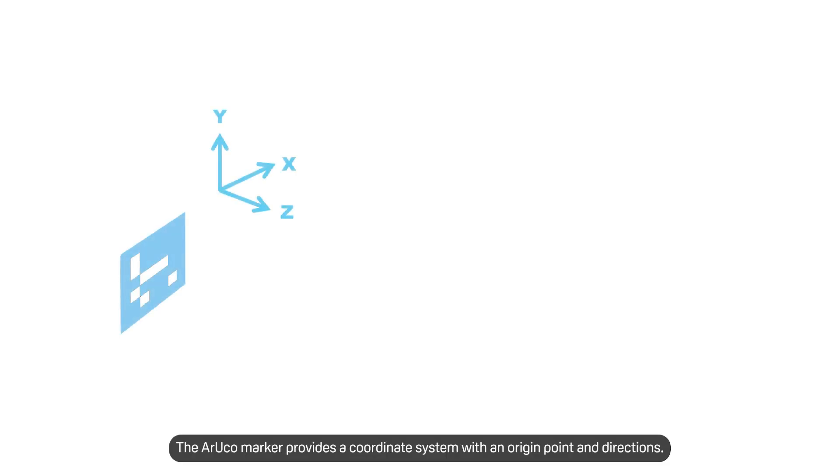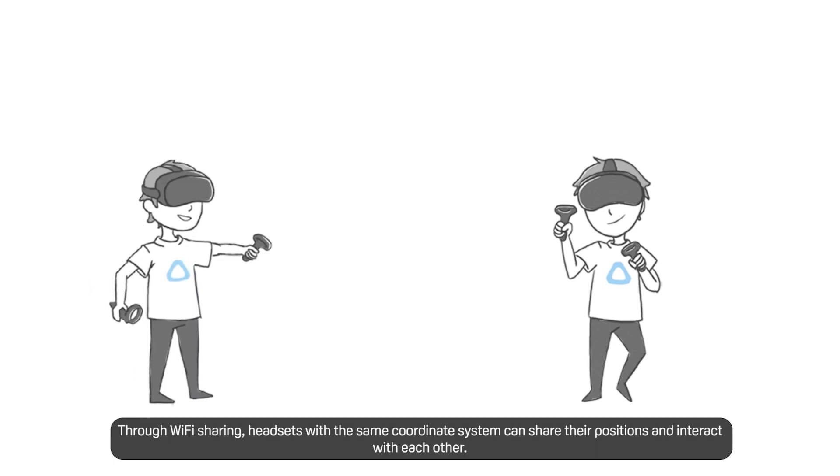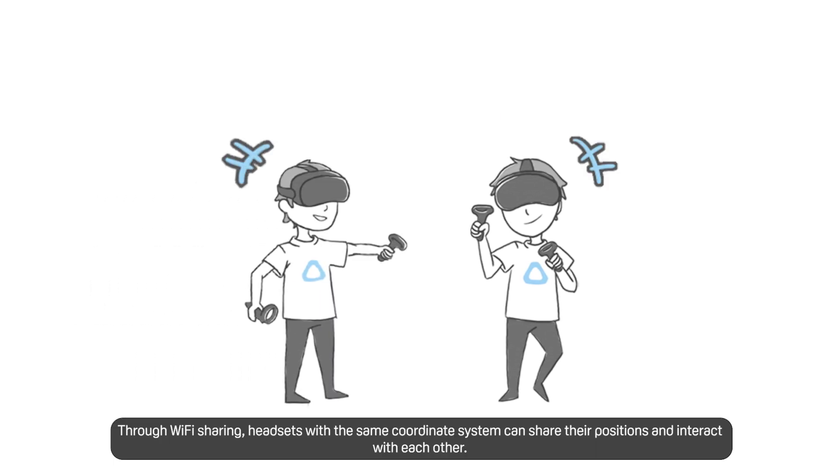The ArUco marker provides a coordinate system with an origin point and directions. By scanning the marker, headsets can utilize this coordinate system. Through Wi-Fi sharing, headsets with the same coordinate system can share their position and interact with each other.